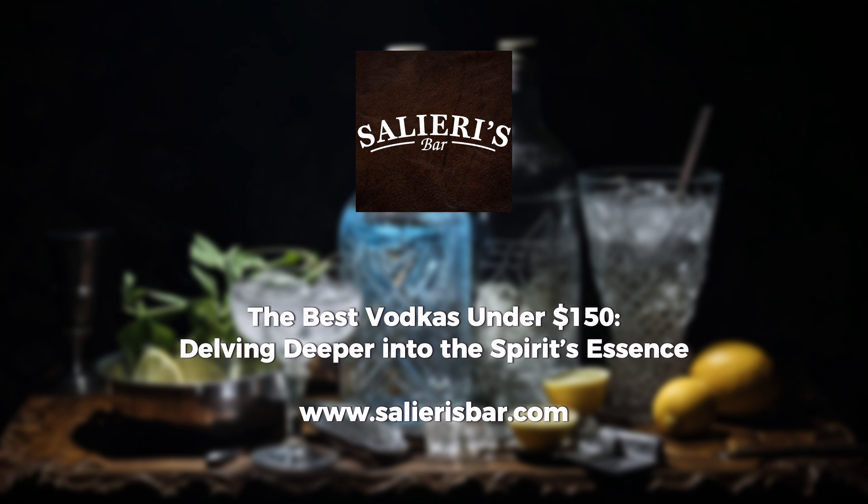From the pristine landscapes of Iceland, Reyka captures the essence of its homeland, offering a vodka that's incredibly pure with an earthy finish.